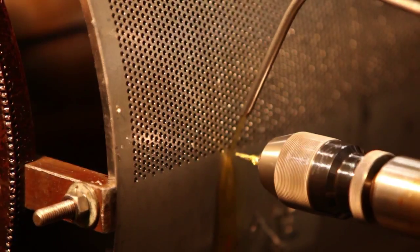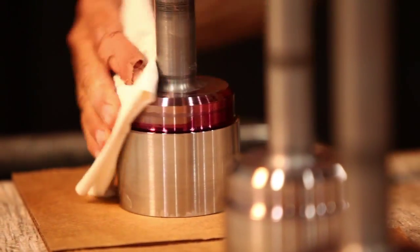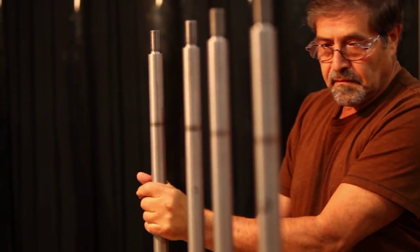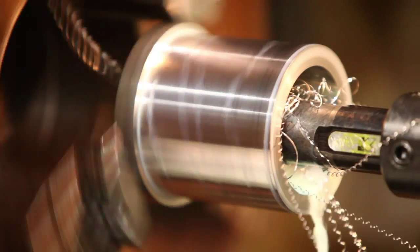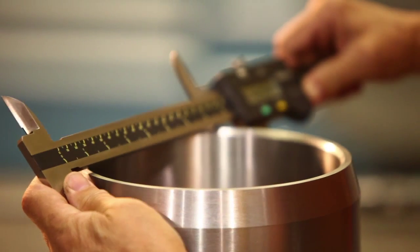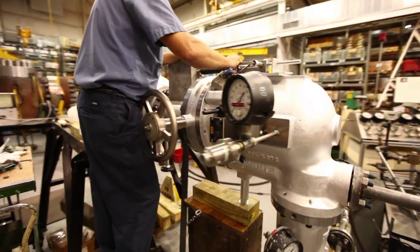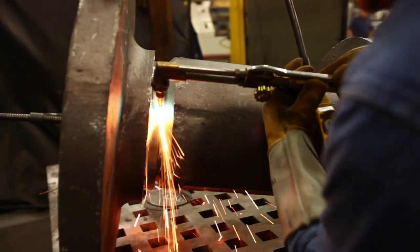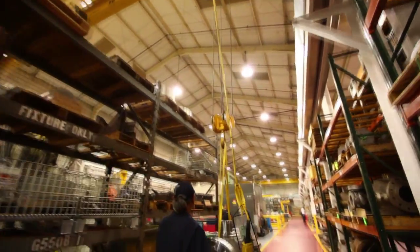All machining of Gimple valves is done at Dresser Rand's state-of-the-art Gimple manufacturing facility located in Houston, Texas, USA. Our commitment to excellence in manufacturing is reflected in our focus on process improvements. We constantly strive to reduce lead time and increase on-time delivery to exceed client expectations. Our highly trained and specialized workforce assembles and tests each valve to the highest quality standards to ensure performance and reliability.